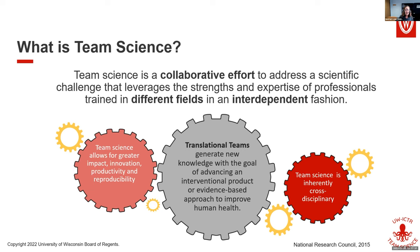Here at ACTOR, we work primarily with translational teams — teams that take basic research and turn it into interventions and treatments for individuals. But I would argue that what I'm going to share with you today will be helpful for any collaborative team.